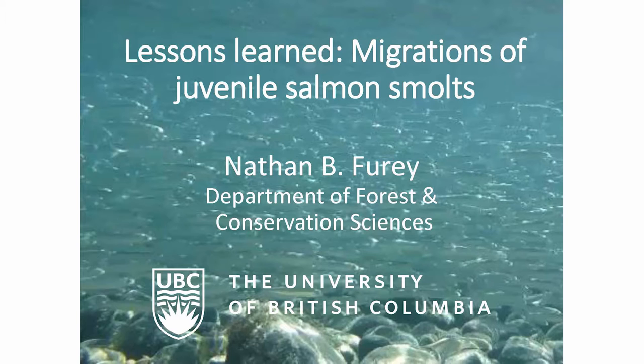Our last presenter for the day is Nathan Furey. Nathan is a postdoctoral fellow at UBC's Pacific Salmon Conservation and Ecology Lab, and his work as part of the Salish Sea Marine Survival Project included doing juvenile salmon migration studies.